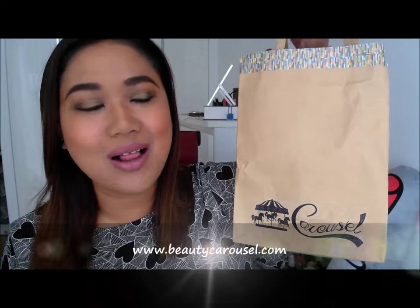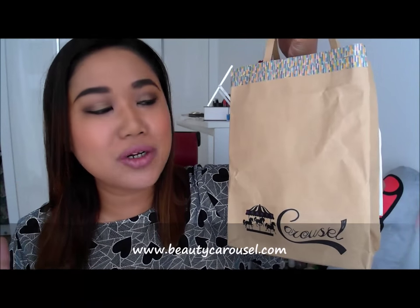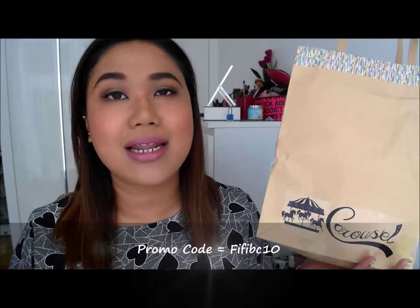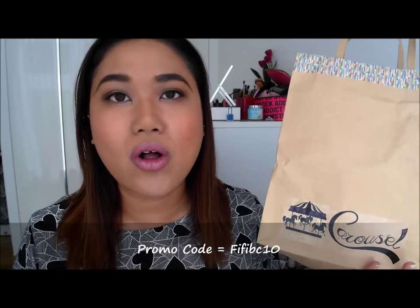Hi guys, welcome back. This is going to be an unboxing — or should I say an unbagging — video of some special items which I got from the lovely people at Beauty Carousel. Beauty Carousel is a Singapore-based website. They are a bunch of wonderful people and they've sent me a goodie bag with their top selling items. I'm really excited to show you guys. I've also got a promotional code for you to use — I'll annotate it here and link it down in the description box below together with their website.